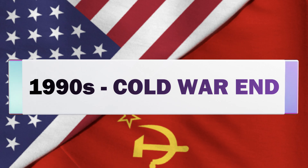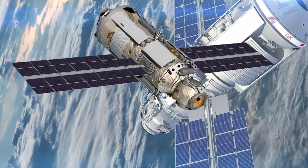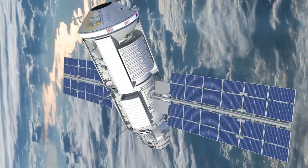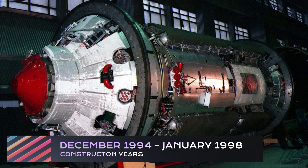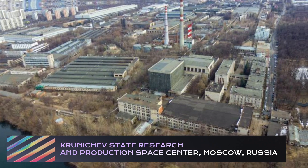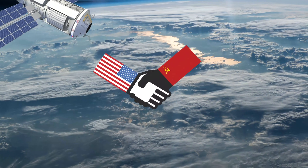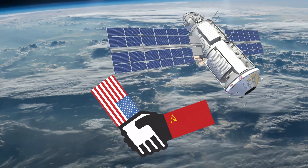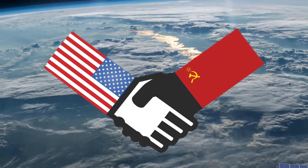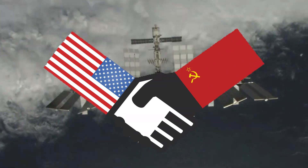During the 1990s, after the Cold War ended, Zarya — the inaugural module for the ISS — received funding from the United States through prime contracts. The construction of Zarya took place from December 1994 to January 1998 at the Khrunichev State Research and Production Space Center in Moscow, Russia. The financial support from the US played a crucial role in the development of this module, marking the initial phase of ISS construction and collaboration between the United States and Russia.